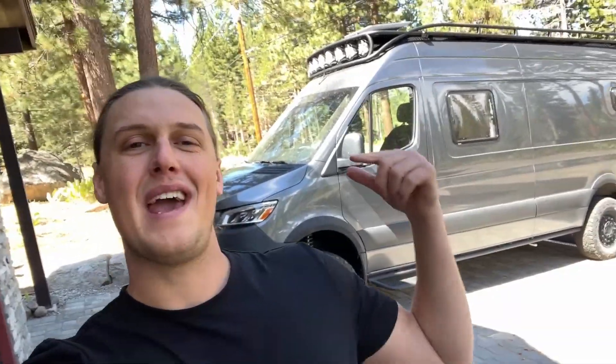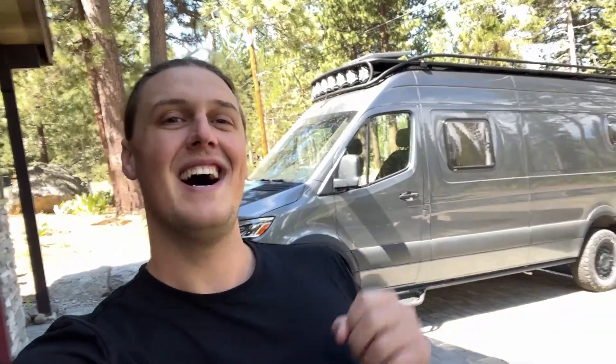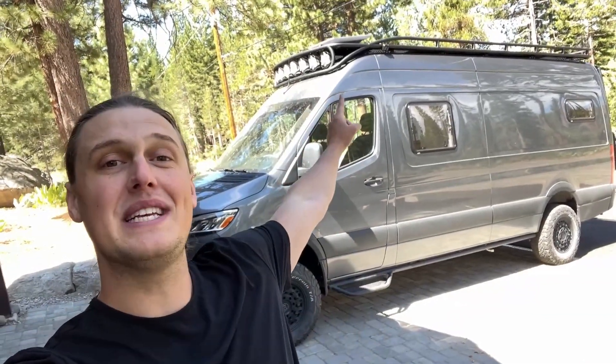What is up guys? 70savage here coming at you today with another video after a six-month YouTube hiatus. Thankfully it is perfect timing. My last YouTube video was on these Blink cameras and I said if it got 4,000 likes I would make a six-month follow-up review.